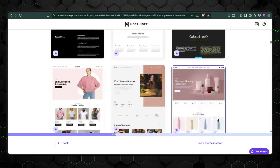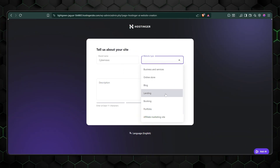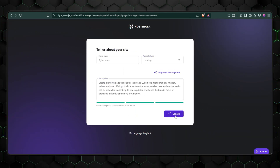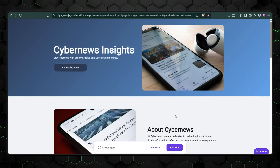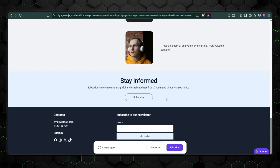Instead, you get a clean setup process where you can either pick from over 150 plus templates, or — and this is where it gets interesting — let Hostinger Website Builder's AI create something for you from scratch. AI website builders can sound gimmicky, but not this time. Hear me out. What I love about Hostinger's approach is that it strips away all the unnecessary complexity. It's what I call foolproof design.